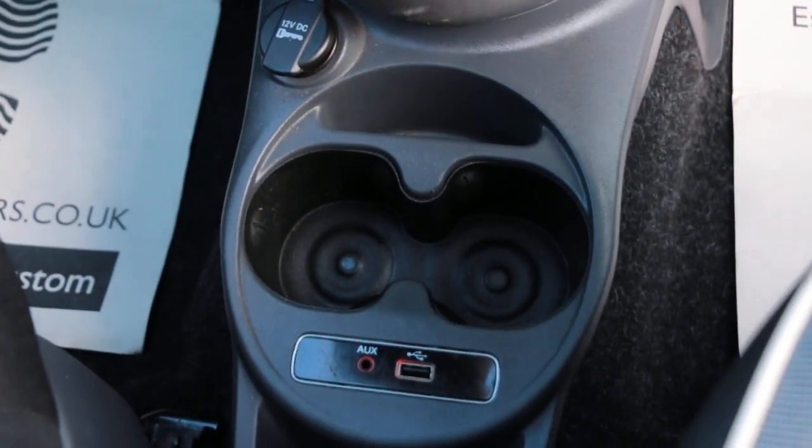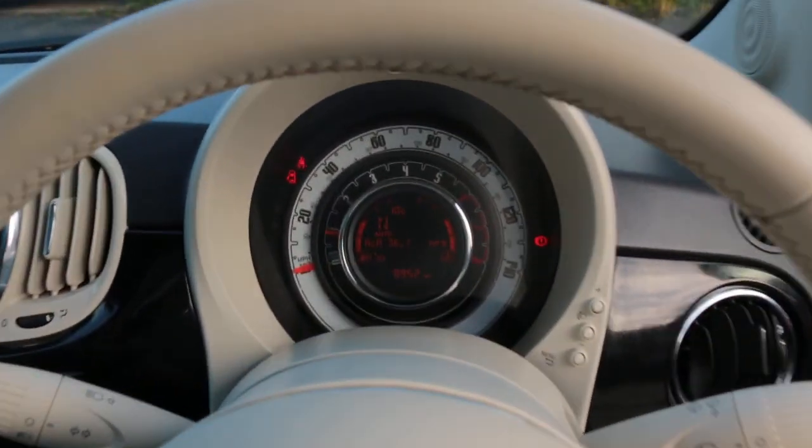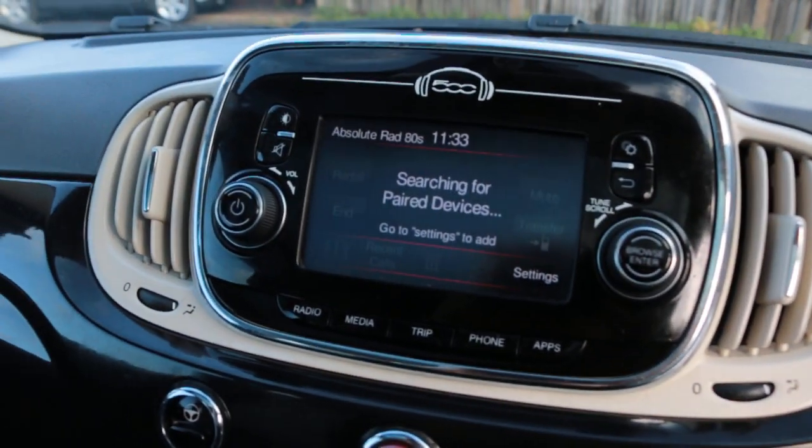USB docks, two central cup holders, multifunction steering wheel. Thank you for watching.